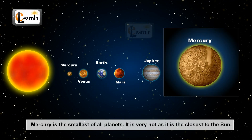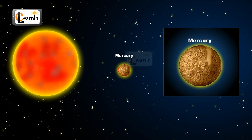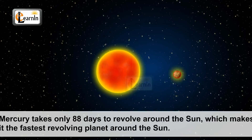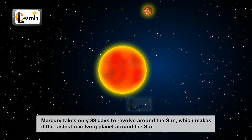Mercury. Mercury is the smallest of the planets. It is as hot as it is close to the sun, and hence no living creature can live on this planet. Mercury was named after a Roman god, Mercury, who is the fast-flying messenger. Mercury takes only 88 days to revolve around the sun, which makes it the fastest revolving planet.